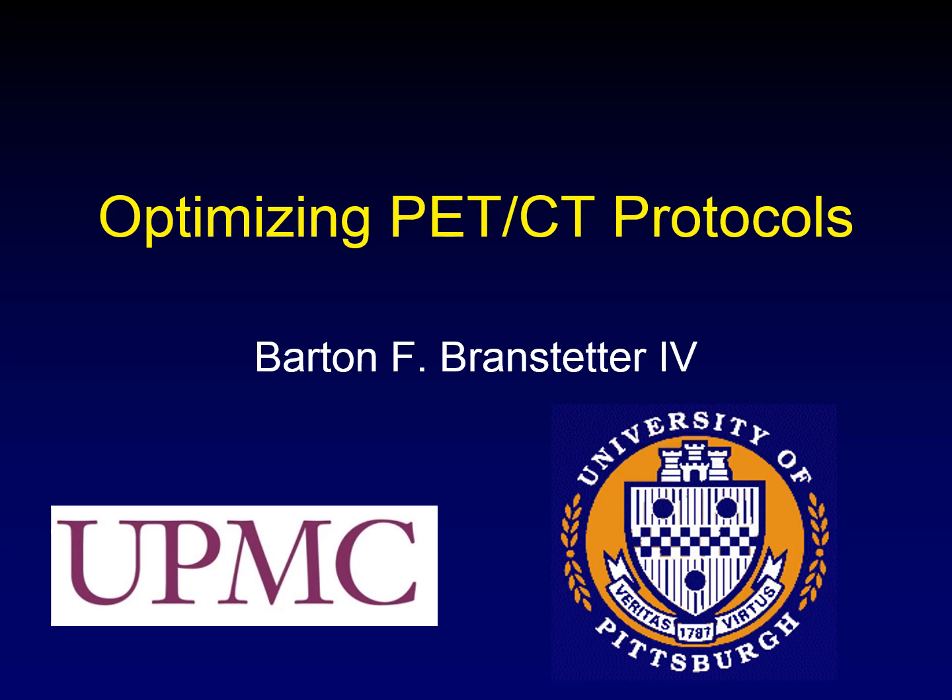The next topic in PET-CT is creating protocols that will optimize the accuracy of PET-CT in diagnosing patients.